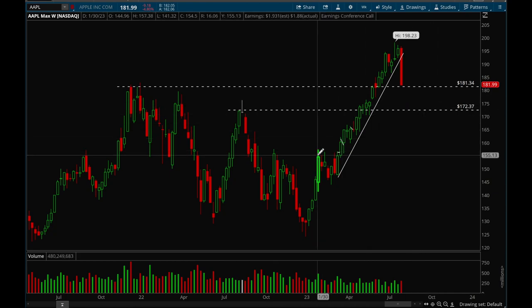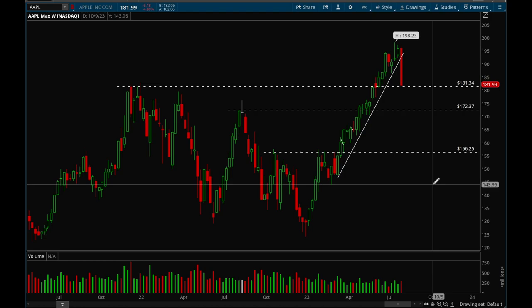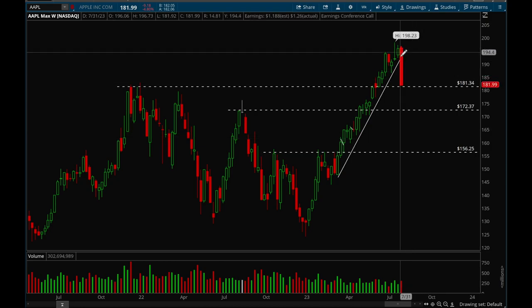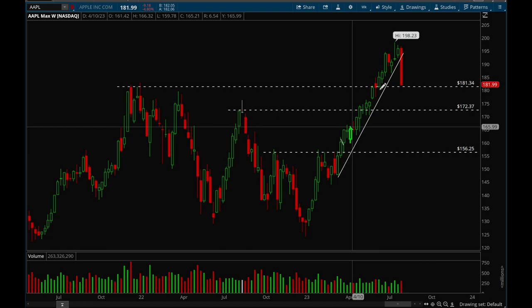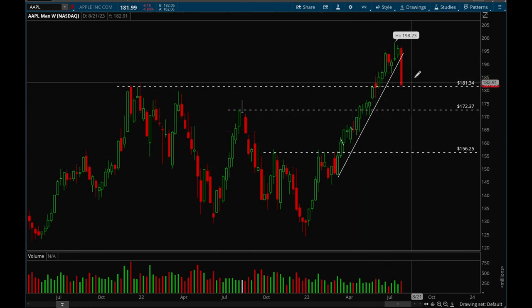If that fails to hold too, then the next support level would be at that 156 level. I think that 172 level will hold for sure. If we do break the 181 level, we could fill that gap and then bounce potentially. But right now, definitely short-term bearish on Apple. It needs a lot of rest because it had such a powerful rally this entire year — some rest and some pullback would be good here.